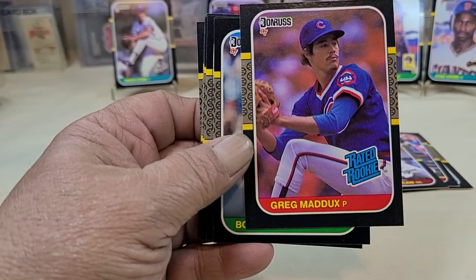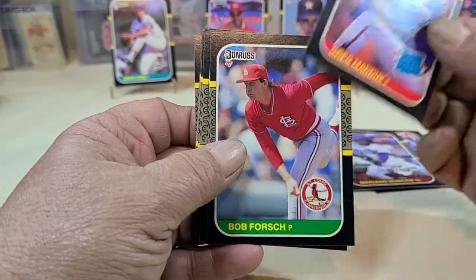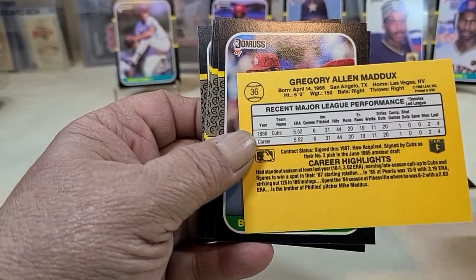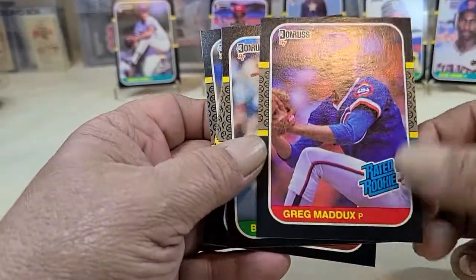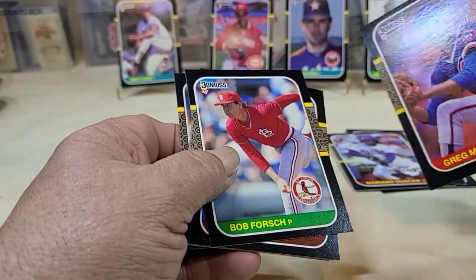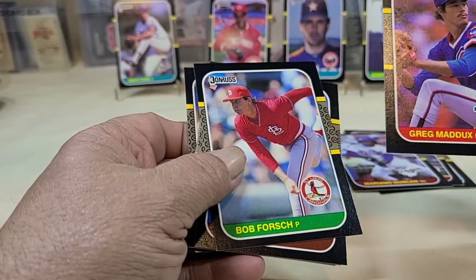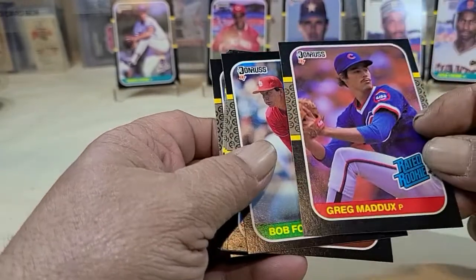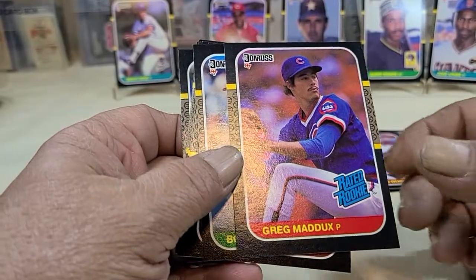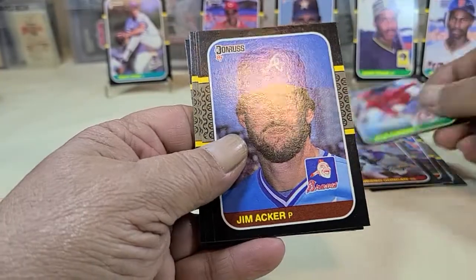Greg Maddux — now it's a little off-centered left to right and top to bottom. Greg Maddux — that's definitely not going to make a PSA 10. But it is still a nice card. That might make a — well, the edges and corners are perfect. I just wish it was about as centered as the Nolan Ryan was — pretty much centered. But oh well, maybe we can find another one.